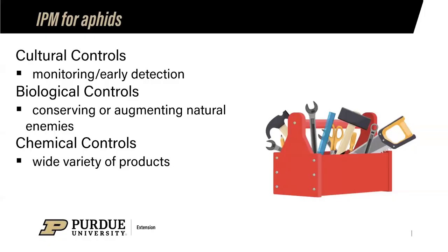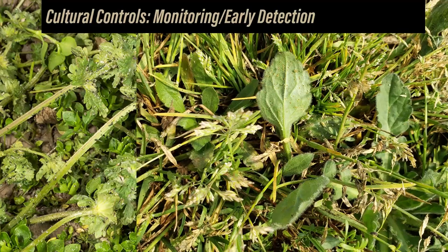Cultural controls for aphids involve monitoring, early detection, and weed management. The green peach aphid feeds on over 100 different plants while the potato/tomato aphid feeds on about 30, making rotation to an unsuitable host nearly impossible. Weeds such as henbit and other broadleaves can serve as reservoirs throughout the winter, hosting aphids and two-spotted spider mites in the margins of the tunnel or between beds, even when no crops are being grown in those sections.